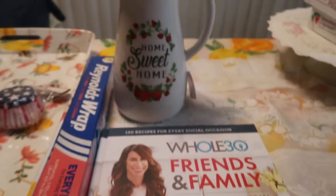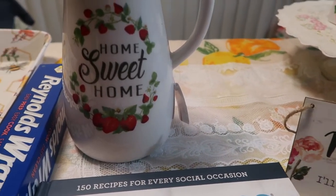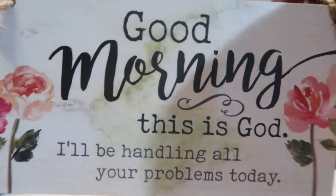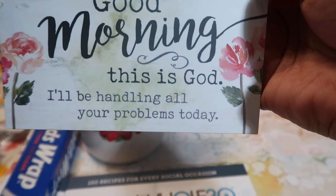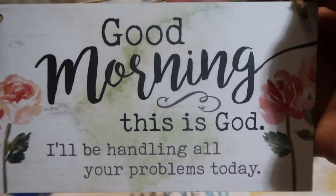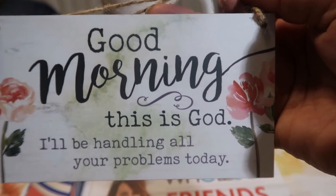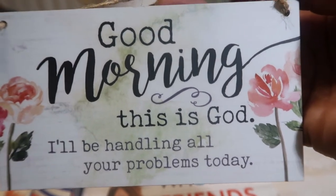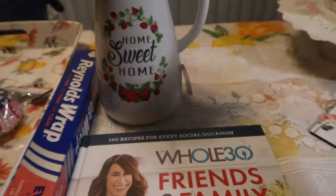The last thing I want to show you is something I look forward to every single day — I cannot live without this. Mommy saw this sign and we went ahead and got it. It says, 'Good morning, this is God. I'll be handling all of your problems today.' Isn't that what we love Him for? When we give Him our problems, turn everything over to Him, and trust that He is going to take care of it, we know He has our backs because He promised to never leave us nor forsake us. Put your trust in Him and let Him handle your problems today.